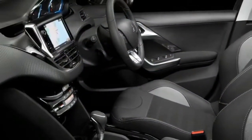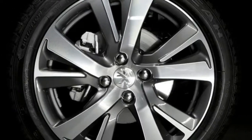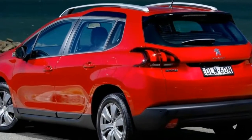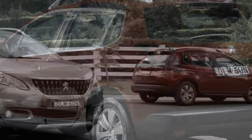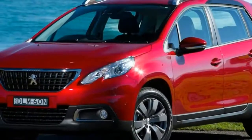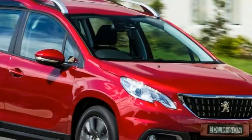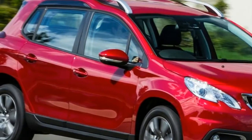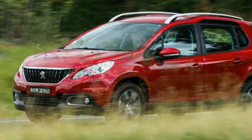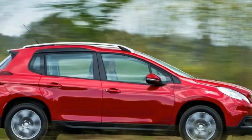A vital change has been made under the bonnet, with the new 2008 getting Peugeot's impressive 1.2-liter three-cylinder turbo engine. The new mill replaces the lethargic 1.6-liter petrol previously fitted, and gone is the indecisive four-speed automatic transmission. The new three-pot makes use of a standard six-speed automatic — we've sampled it in the Peugeot 208 and 308, and it impressed us. The same can be said of the drivetrain in the new 2008, and this time around there's no manual gearbox option because the market simply isn't interested.